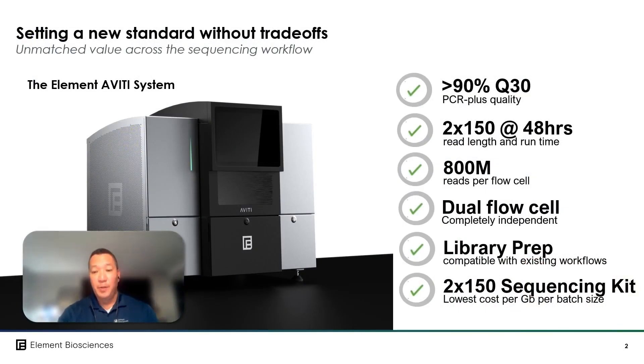To start, let's do a quick review of the original specifications we announced at the release of the Aviti in March of this year. We established industry-best data quality metrics at percent Q30 greater than 90 at an output of 800 million reads per flow cell.